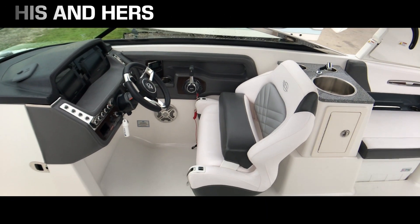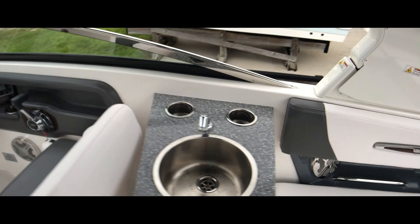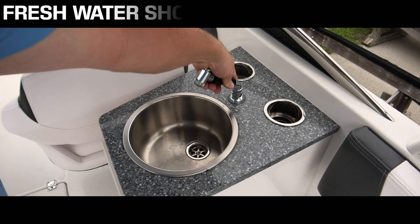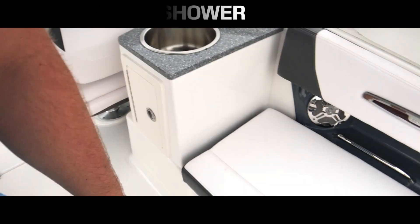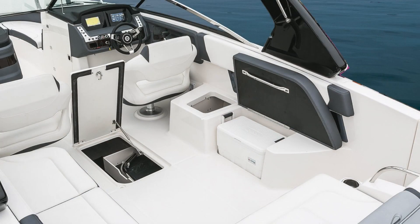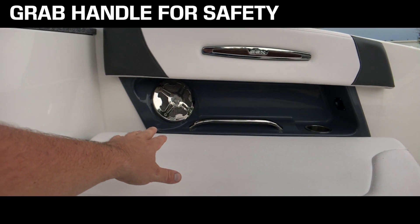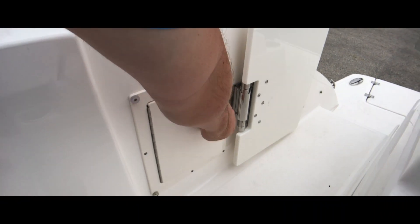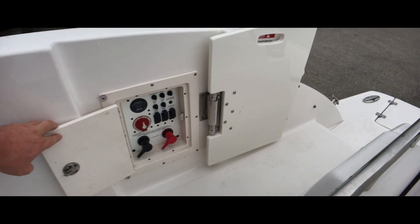One-and-a-half-wide captain's chair. Corian countertop with a sink, pull-out handle, and a 35-quart cooler. Recessed handle along with stainless steel speaker covers. Access to your battery switches.